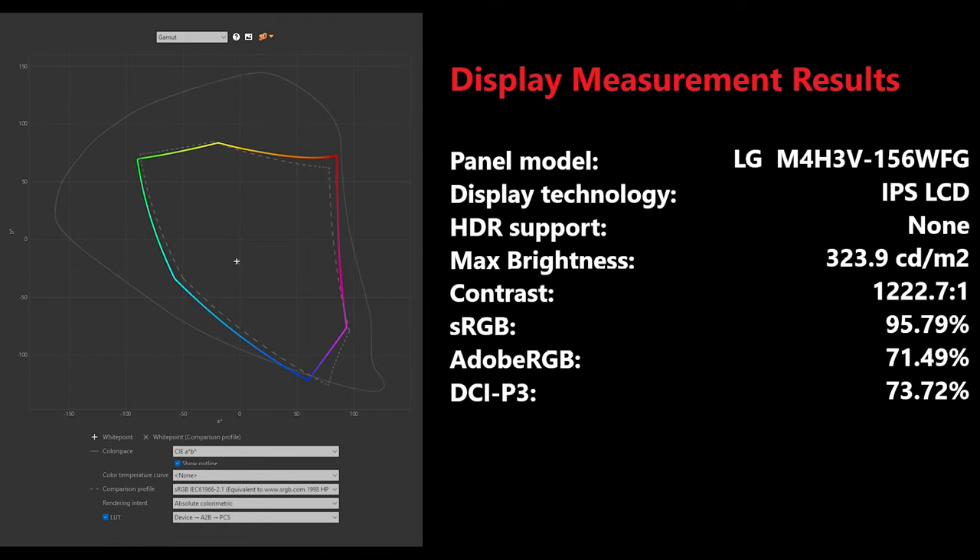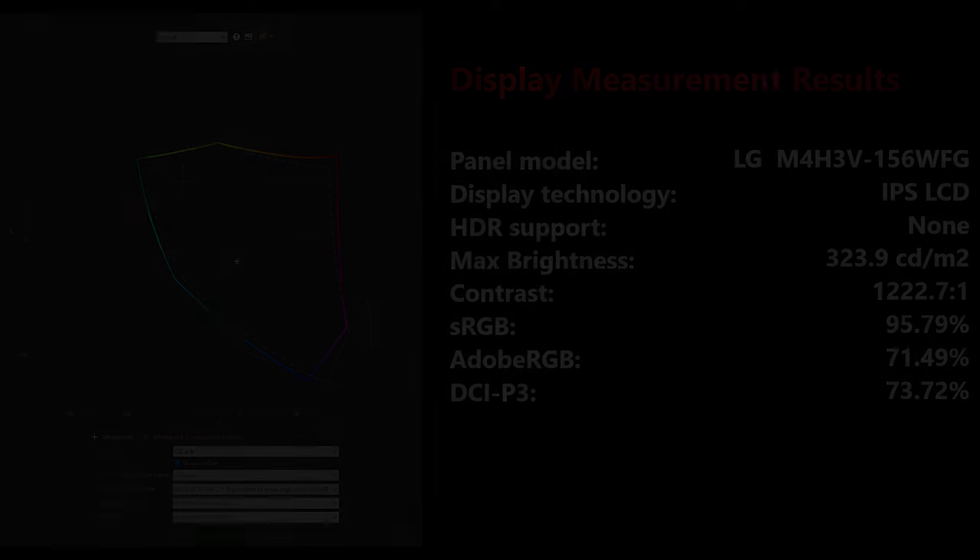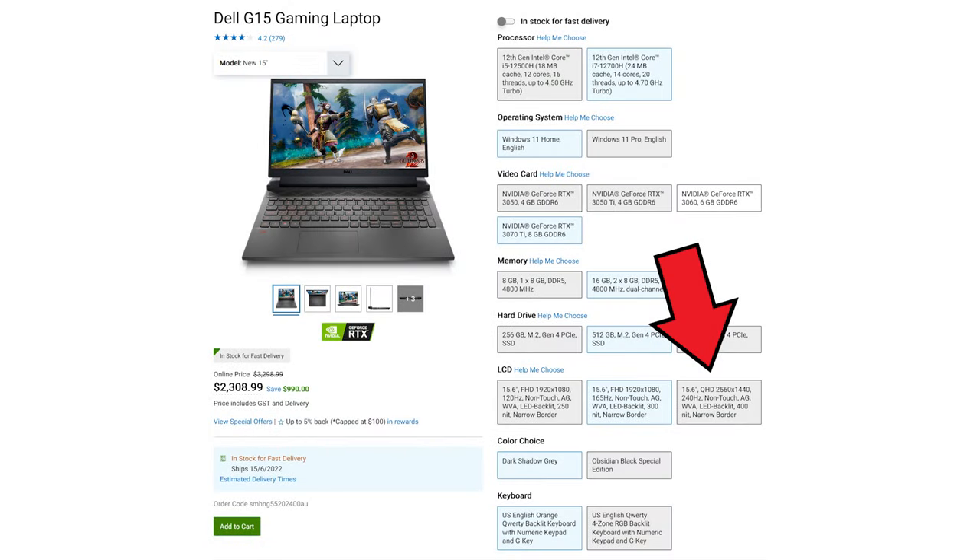The LG IPS display in this G15 measures up pretty well, if not quite up to a standard that would be considered premium in 2022. Measured with an X-Rite i1 Display Pro Plus, brightness hit 324 nits, contrast comes in at a very good 1222:1, and the panel covers 95.8% of sRGB, 73.7% of DCI-P3, and 71.5% of Adobe RGB. There's no factory color calibration, so actual accuracy will vary between units, but once calibrated, sRGB accuracy was fantastic. Dell also offers a 240Hz 1440p display with wider color gamut and higher brightness for additional cost, which is recommended for content creation.